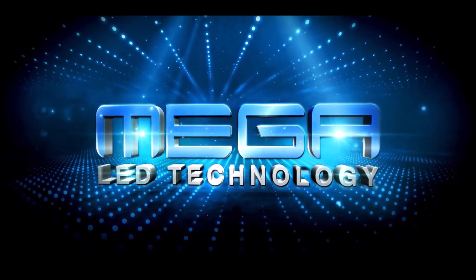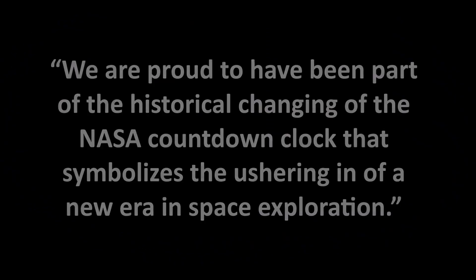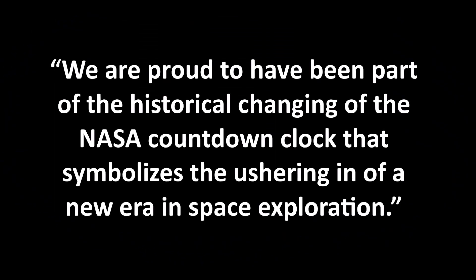David Park, owner of Mega LED, stated: "We are proud to have been part of the historical changing of the NASA countdown clock that symbolizes the ushering in of a new era in space exploration."